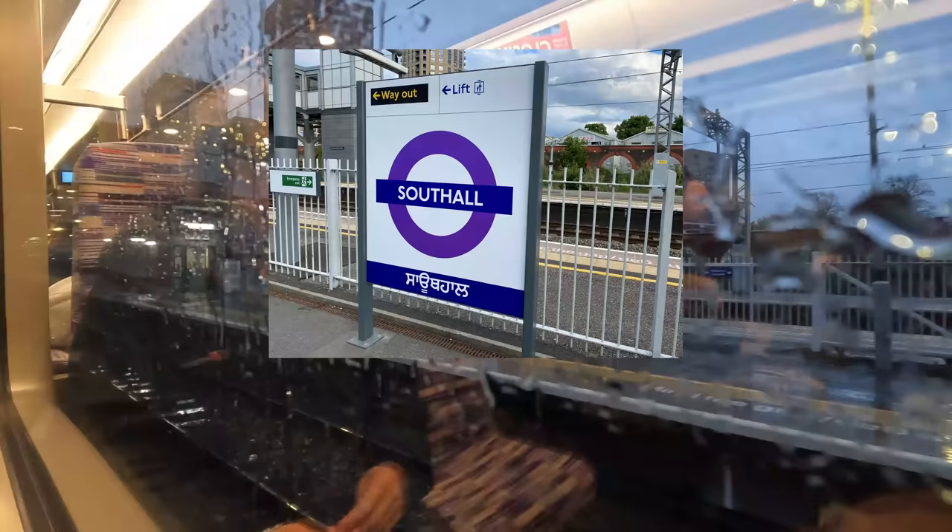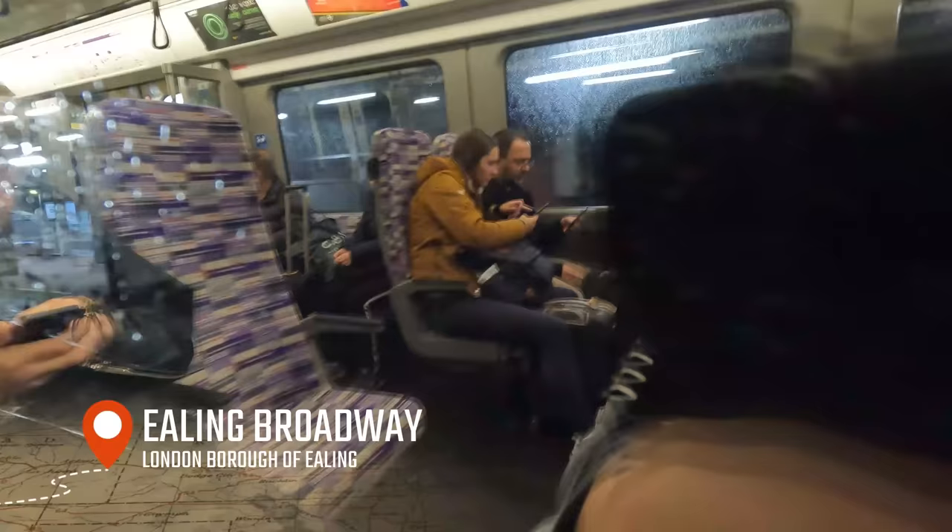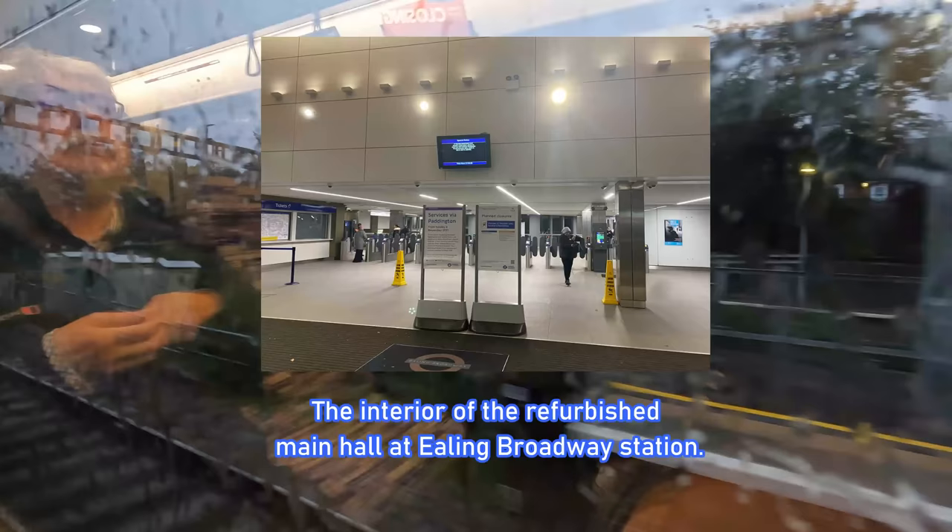Southall is our next station stop, and not only does it house the Southall Railway Centre, a non-publicised railway heritage centre partly operated by West Coast Railways and Locomotive Services Ltd, but the suburb itself has a rather large Indian community, emphasised by the Punjabi signage located in and out of the station. Two stops later, we call at Ealing Broadway, a major interchange with both GWR semi-fast services to Didcot Parkway and London Underground District and Central lines. Some construction work still has yet to be complete for the station's renovation, but otherwise it really does look fantastic inside.